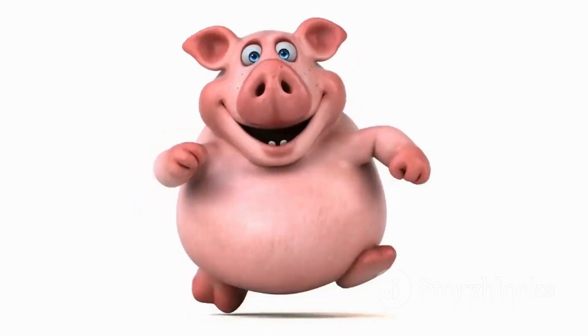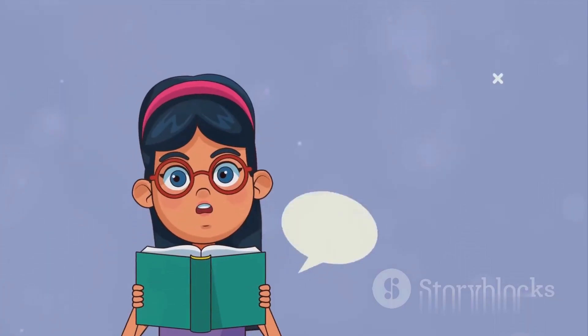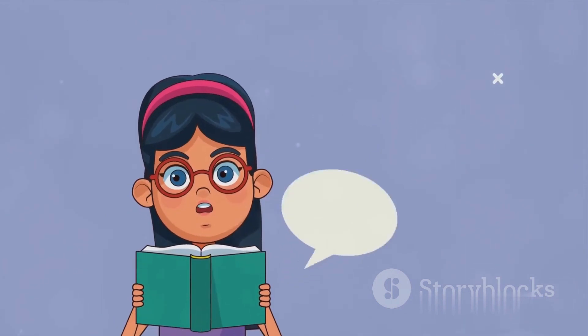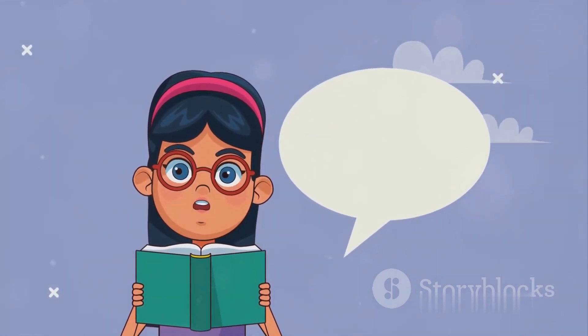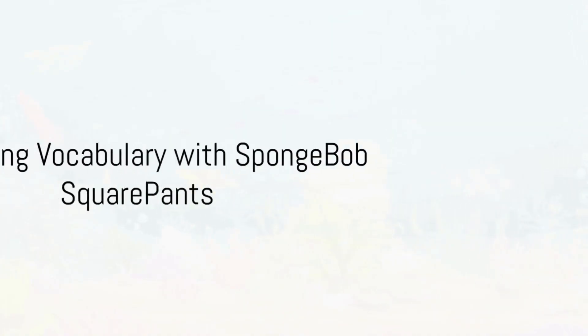The next time you tune into an episode, try to mimic her speech, and you'll notice a remarkable improvement in your own English pronunciation. So buckle up, because Peppa Pig is not just to entertain, but also to be your guide in the world of English pronunciation.